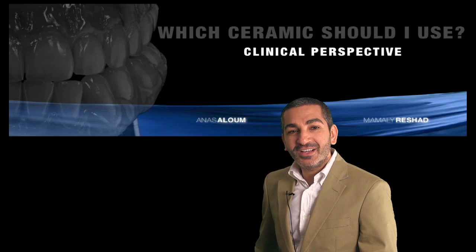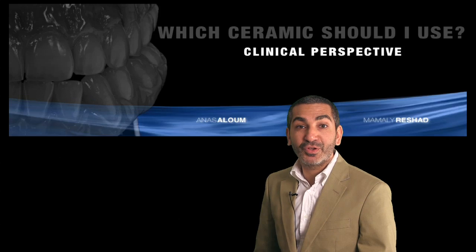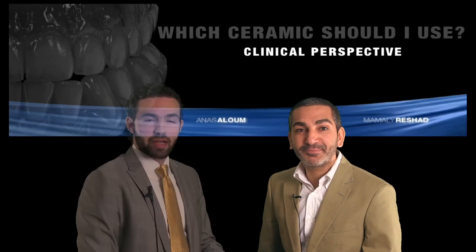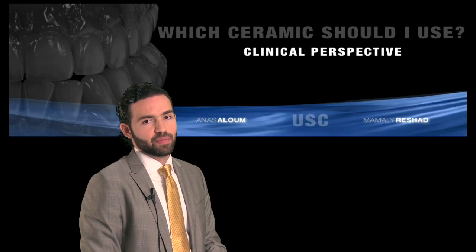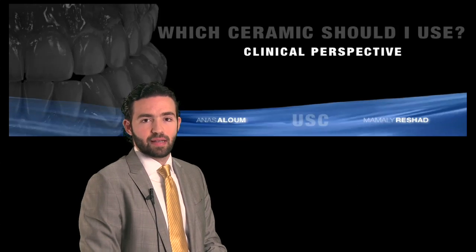Hello there, my name is Mamali Rashad. I'm a prosthodontist from USC and I practice prosthodontics in London, England. My name is Anas Aloum and I'm a prosthodontist from the University of Southern California and I have a private practice in the Emirates.